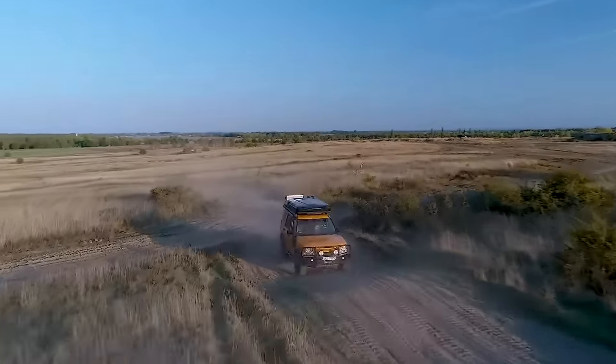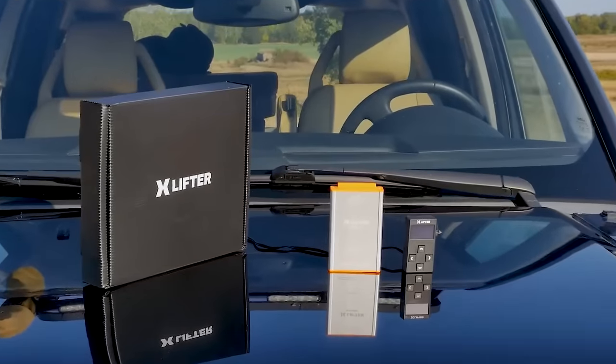Still, if it suits you, the Range Rover option goes for $592.